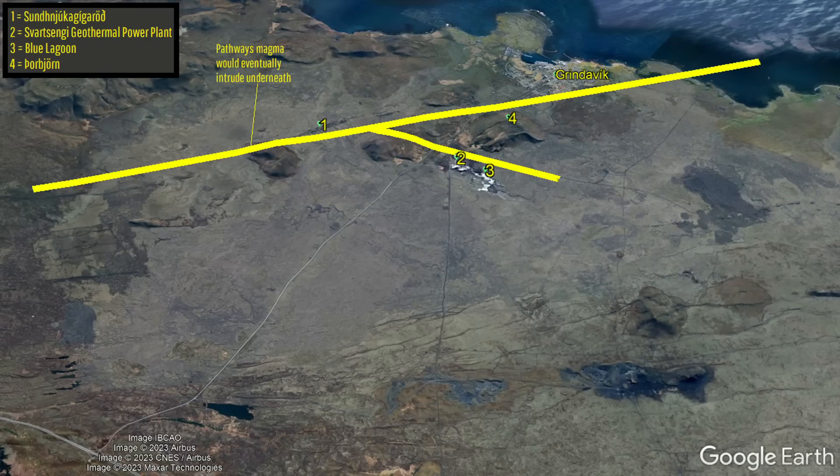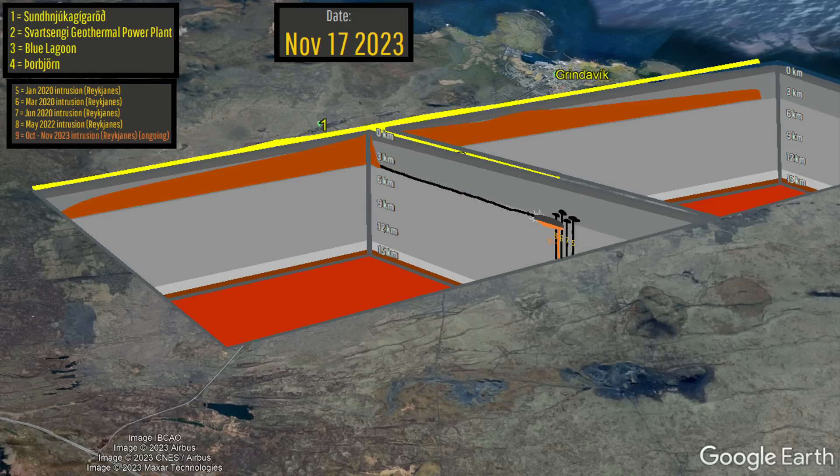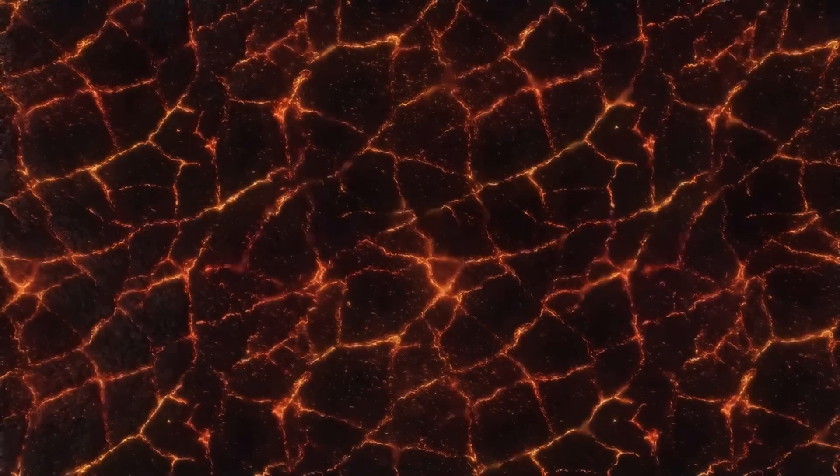The answer is the original 15-kilometer long dike which was emplaced during a failed intrusion that got close to the surface but did not erupt on November 10th of last year. That emplaced 120 million cubic meters of magma, and this magma will take years, if not decades, perhaps even longer to cool.